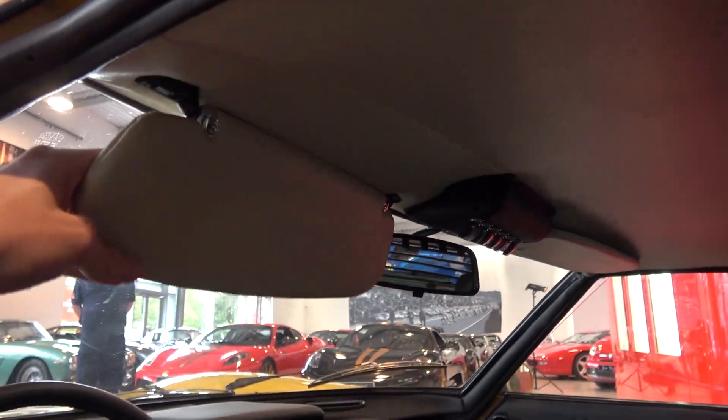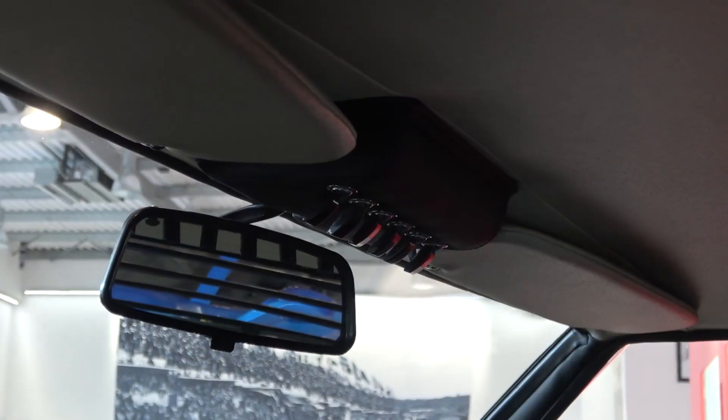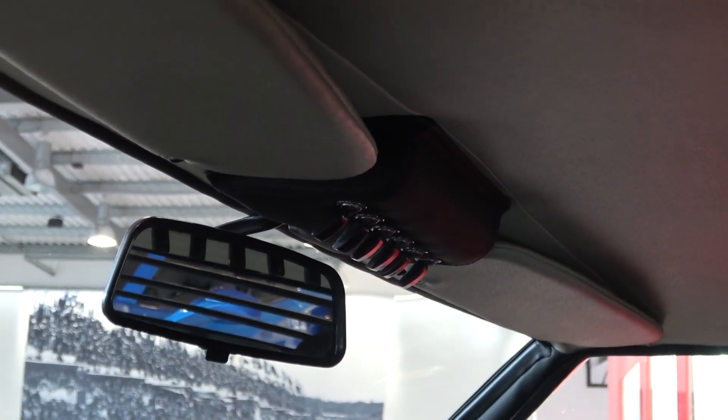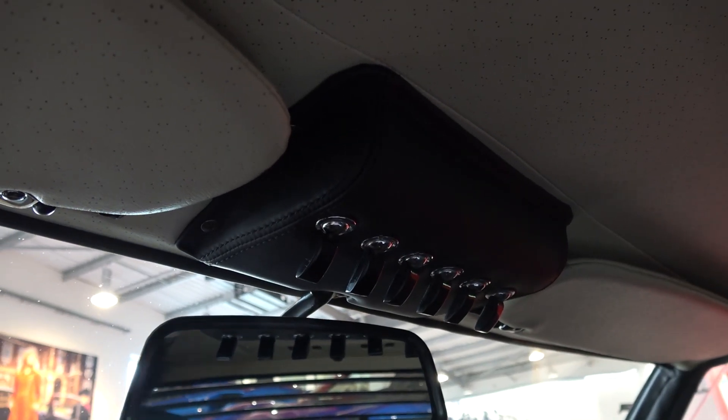Back inside, the driver and passenger both get non-illuminated sun visors, with the passenger getting a vanity mirror. In between, there's a host of switches for the exterior and interior lights and demist function. Apparently the function of these can vary between models.